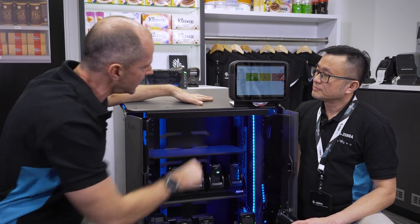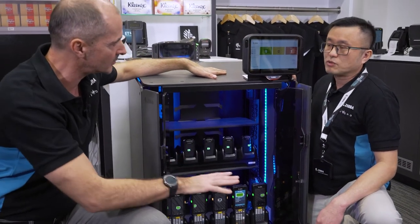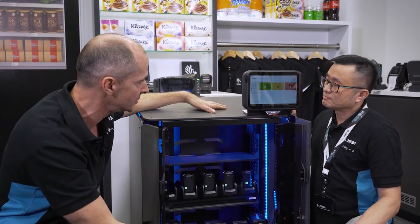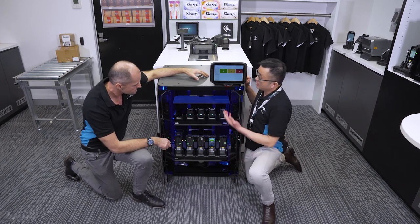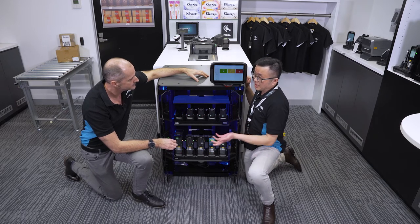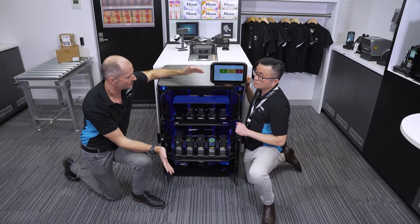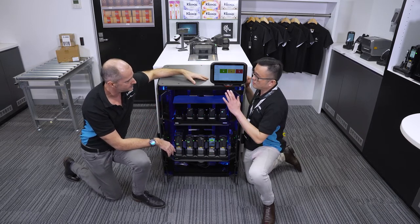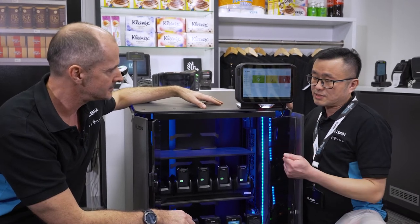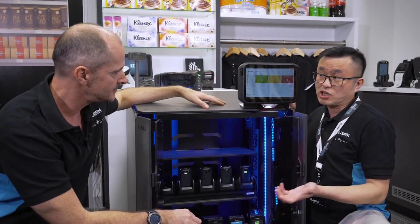To get from in-use back to on-charge, as soon as you dock the device back to the charging station, you're automatically signed out — you don't need to manually log out. And the supervisor will get a notification if a device is not returned by the end of the shift — an email notification is sent. The shift length is fully configurable: it can be six hours, eight hours, depending on your operation. As soon as the shift time is up, if the device isn't back on the charger, the supervisor is notified.